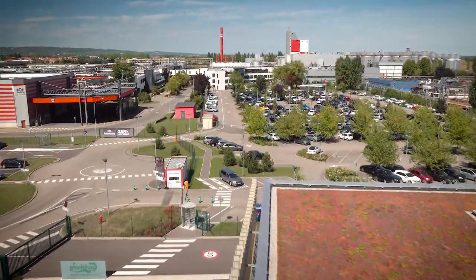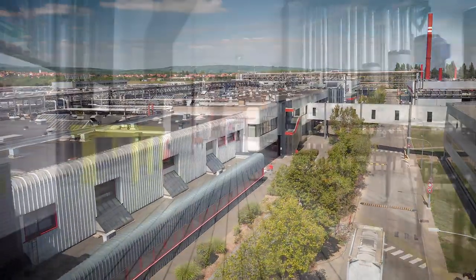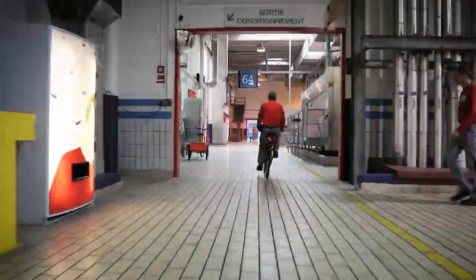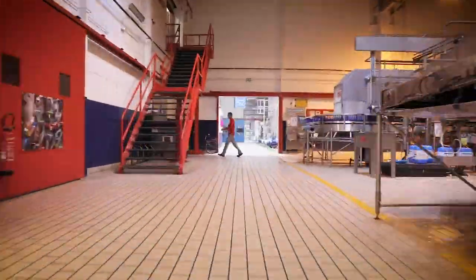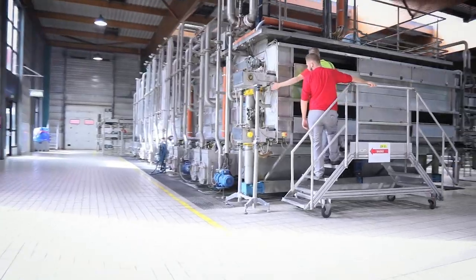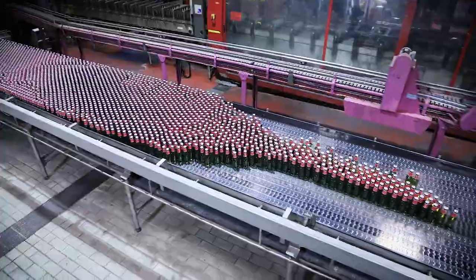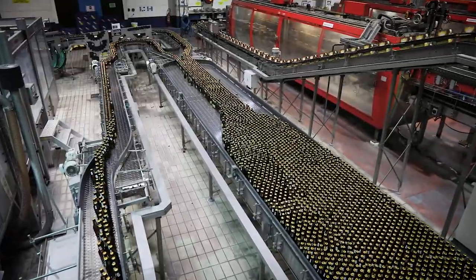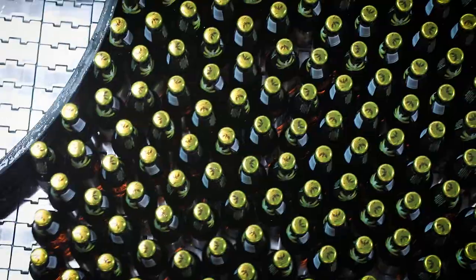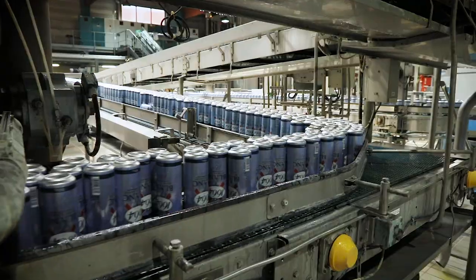We produce up to 700 million litres of beer per year on our production site. 250 employees work on packaging the beer in bottles, cans and kegs. The brewery has 11 packaging lines, and a total of 120,000 litres of beer are packaged here every hour. We use 10 different types of bottles, and in total we package more than 30 different liquids each day and up to 180,000 hectolitres of beer per week during peak periods.